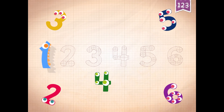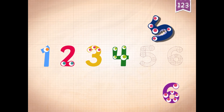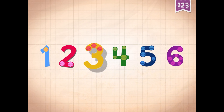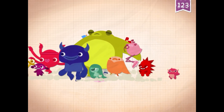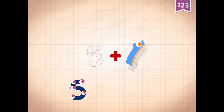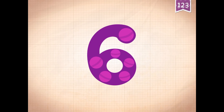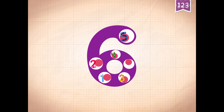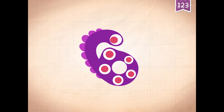One, two, three, four, five, six. Five plus one equals six. Touch the monster's eyes to wake it up. Six.